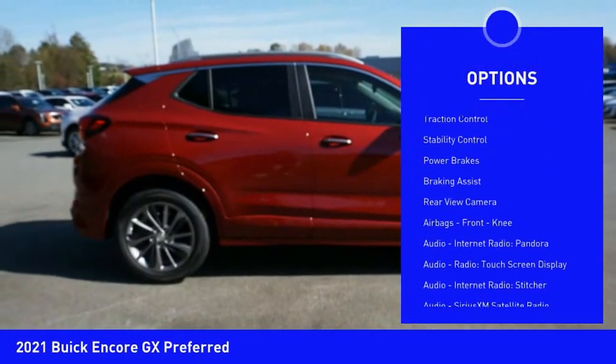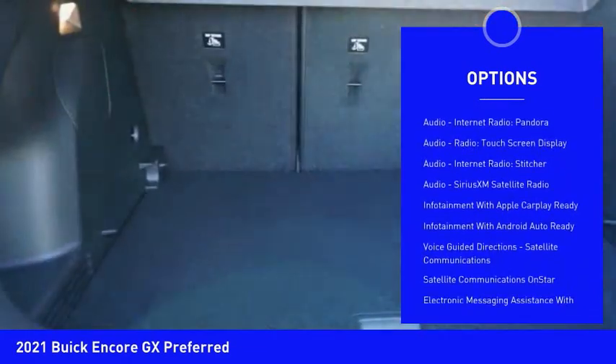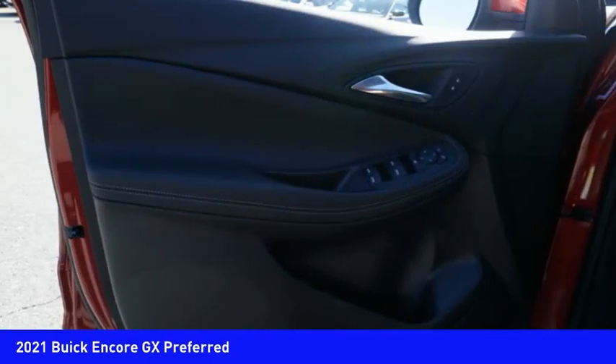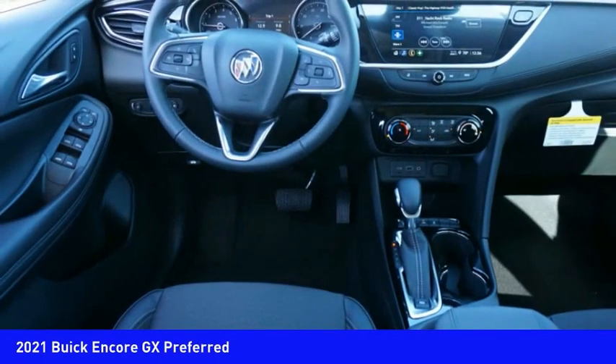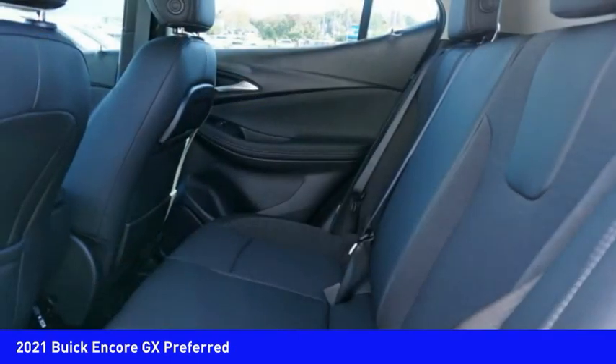Here are some of this vehicle's great options: power windows with safety reverse, active grille shutters, traction control, stability control, power brakes, braking assist, rear view camera, airbags, front knee airbag, audio, internet radio, Pandora, audio radio, and a touchscreen display.